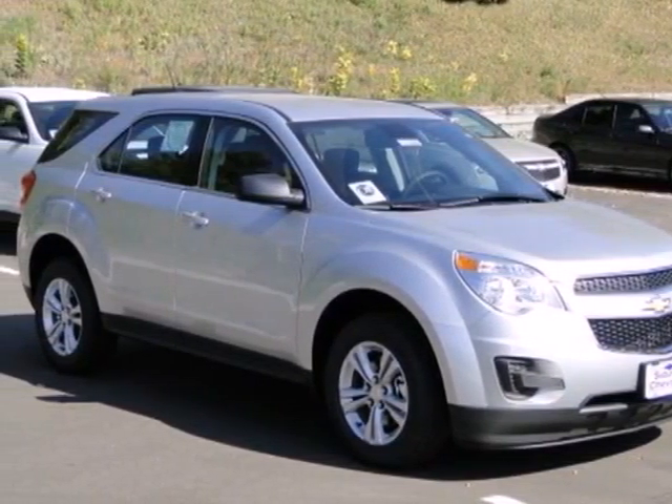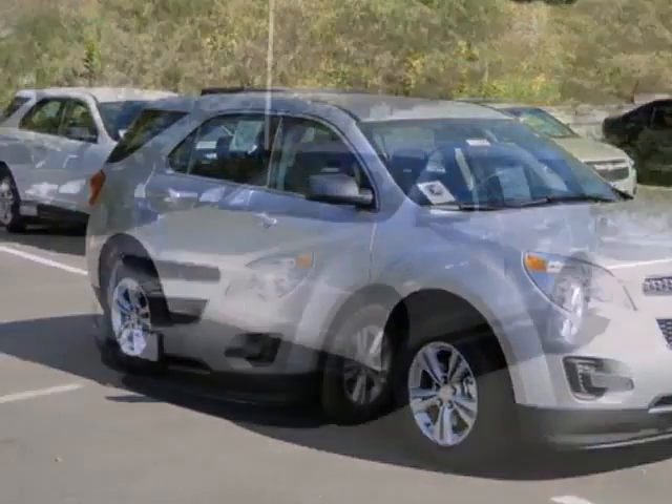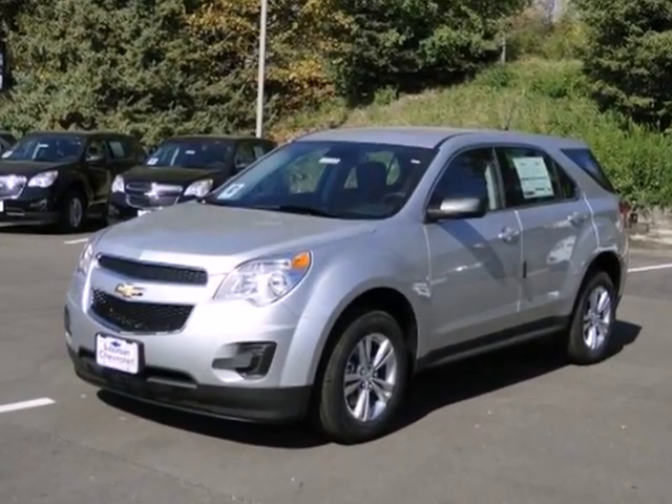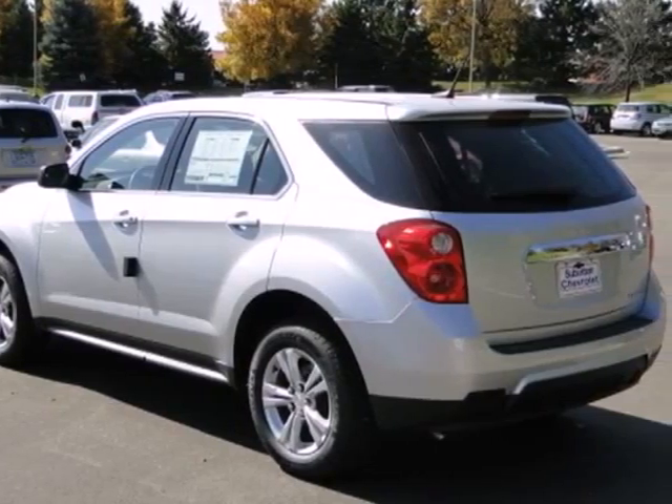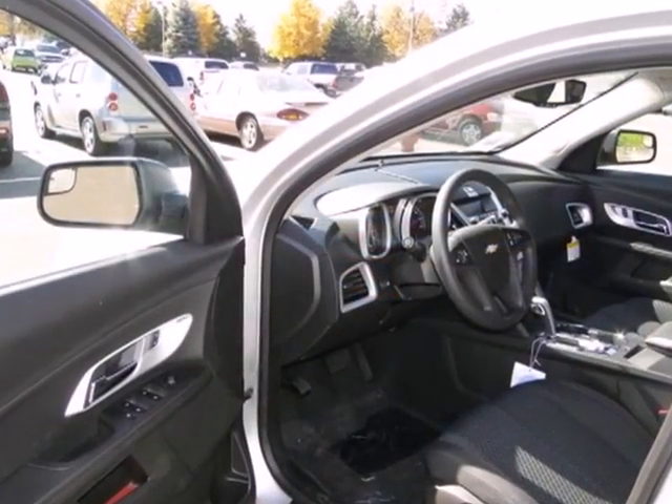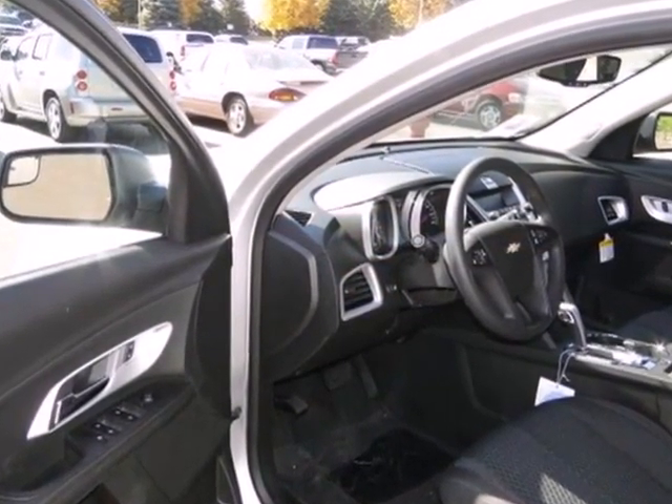Here's a 2013 Chevrolet Equinox. This sharp crossover is perfect for families and friends on the go. Many convenient features come standard, like keyless entry, automatic headlights, and steering wheel mounted audio controls.